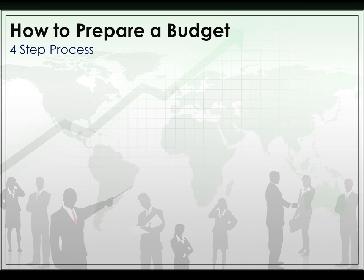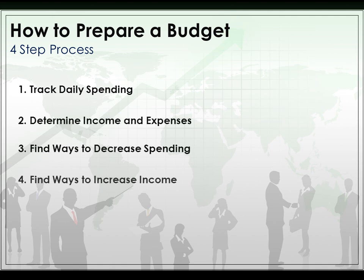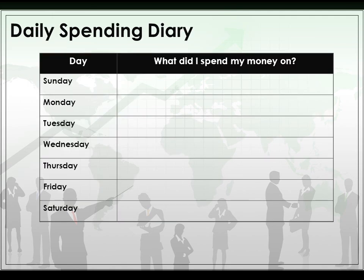We're going to talk about preparing a budget. Track daily spending. Determine your income and expenses. Find ways to decrease spending, and find ways to increase income. Keep a daily spending diary — what do you spend money on? Not just bills, but food, clothes, movies, anything and everything.